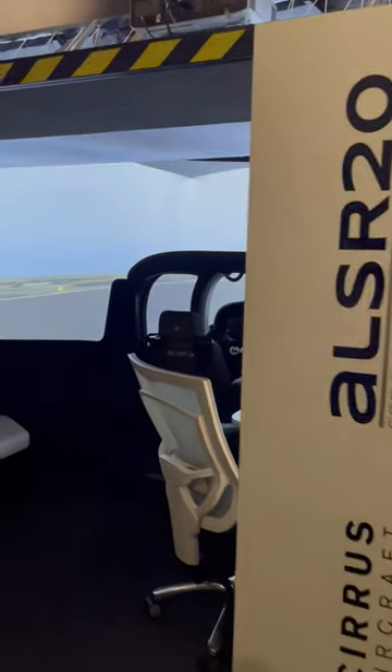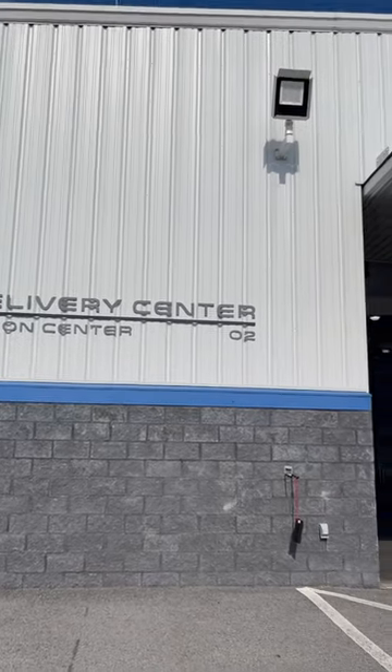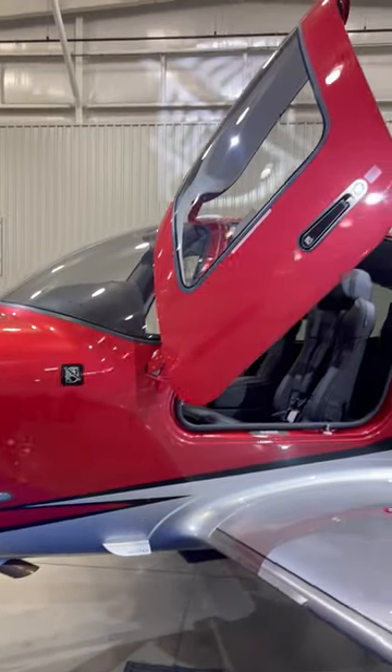We kick-started the day with an hour's flight on the SR-20 fixed-base simulator. We then had a quick tour of the delivery center, where we were greeted by a gorgeous, brand-new, cherry-red SR-22T.